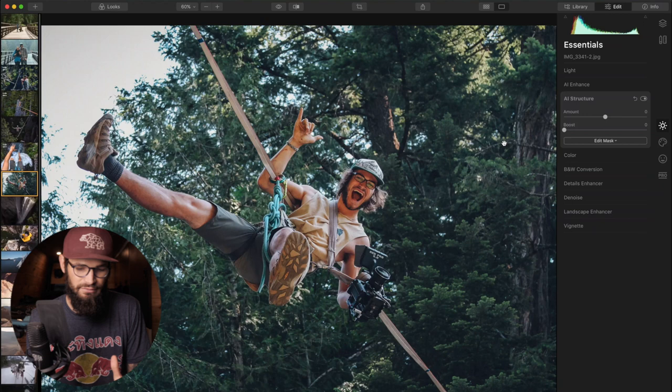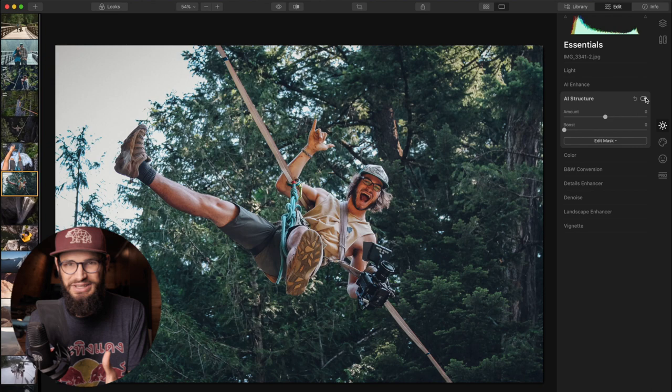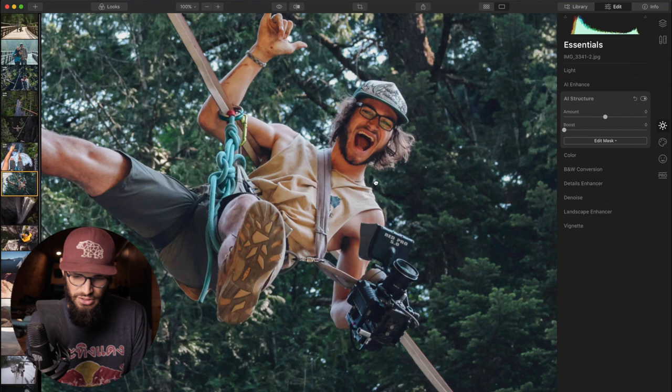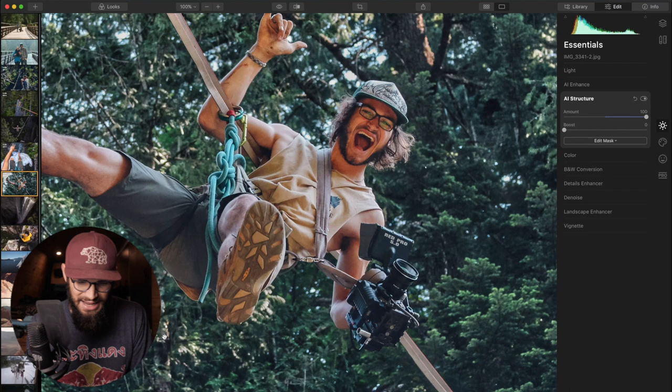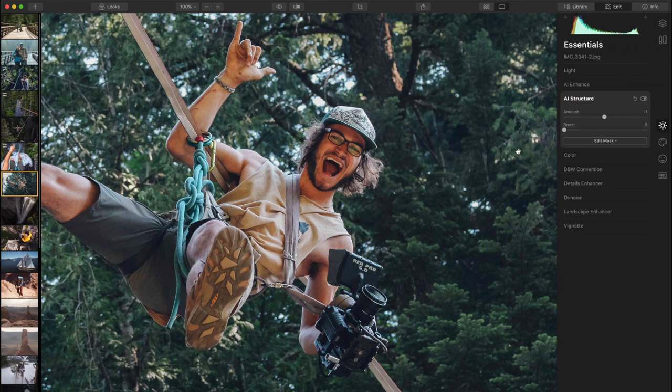Coming over to the essentials tab, we're going to jump into the AI Structure tool. I primarily start with the AI Enhanced and AI Structure tools. The structure tool uses technology to be aware of what the subject matter is. If we boost this way up, it really sharpens and adds some clarity to those trees and everything behind — but as you can notice, it kind of left my skin basically the same. It popped the trees off but left my skin like normal skin. If you're familiar with a clarity slider and you crank that thing up, it's just going to destroy the skin and make you look like an alien robot. But it's selectively targeting where this effect is being applied — it's not just applying to the whole image.